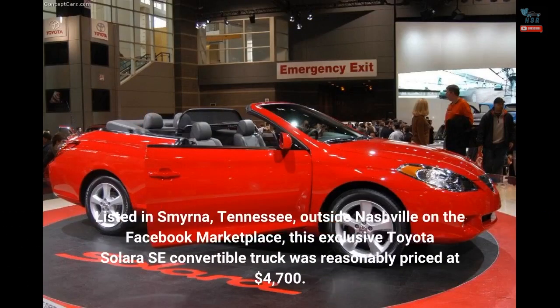Listed in Smyrna, Tennessee, outside Nashville on the Facebook Marketplace, this exclusive Toyota Solara SE convertible truck was reasonably priced at $4,700.